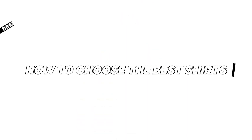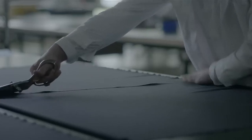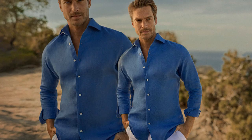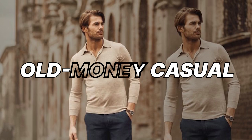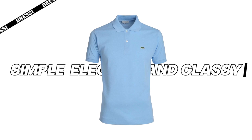How to choose the best shirts: stay true to old money Italian style by choosing crisp, well-tailored shirts in solid colors. Classy Italian men often prefer shirts with a spread or cutaway collar, as they add a touch of sophistication to any ensemble. You can try old money linen shirts by Luca Filoni. If you're planning to go old money casual, Lacoste polo shirts are an excellent option — simple, elegant, and classy.